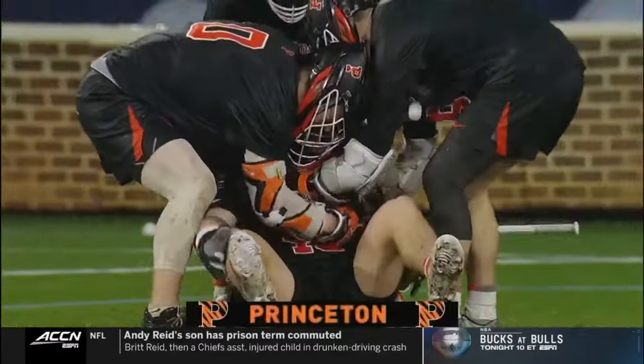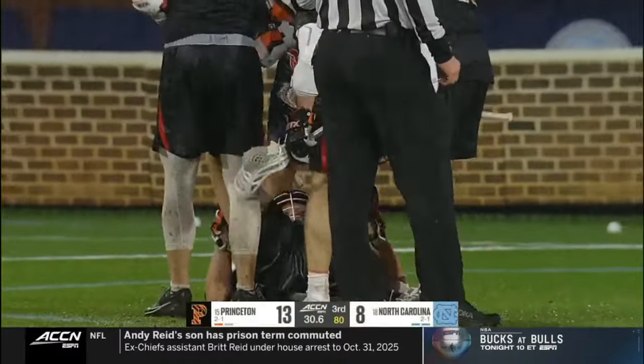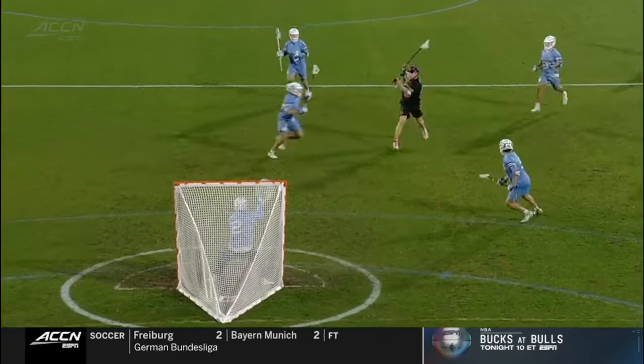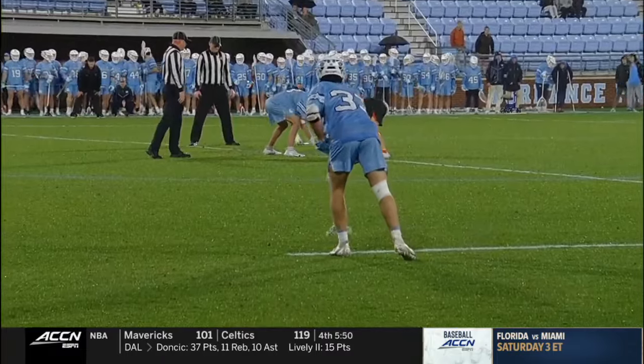Defense into offense! Colin Malshine! And it is up! He said, all right, you guys don't want to guard me — you're going to find out. He takes it down the heart of the defense. No one slides. He puts it off stick — that's fantastic ball control on offense.